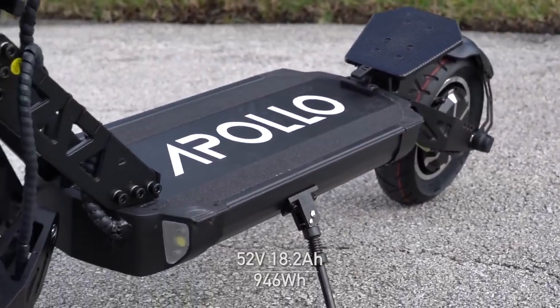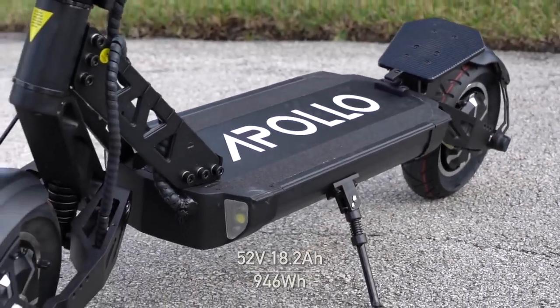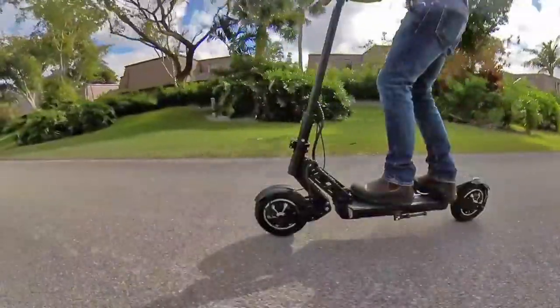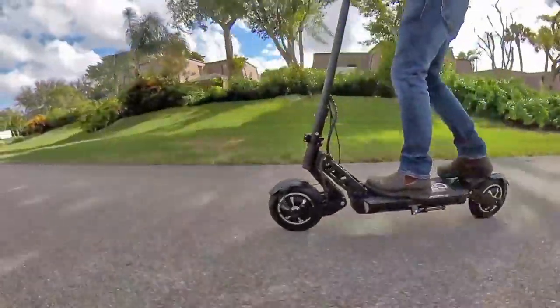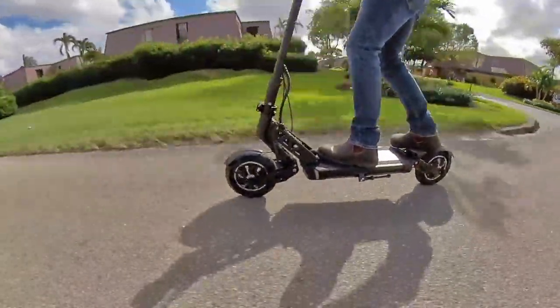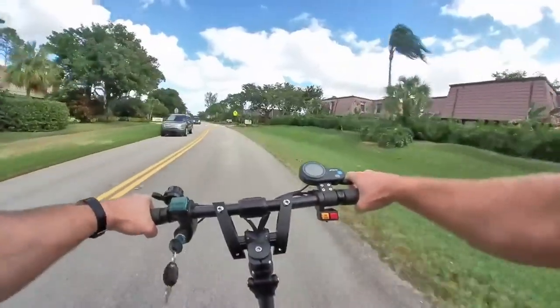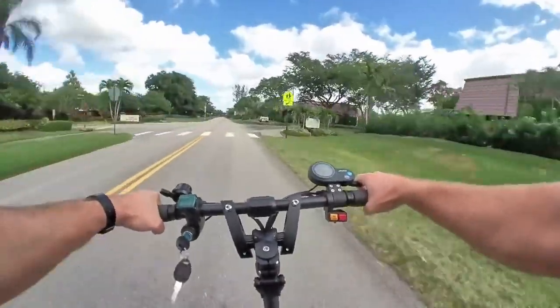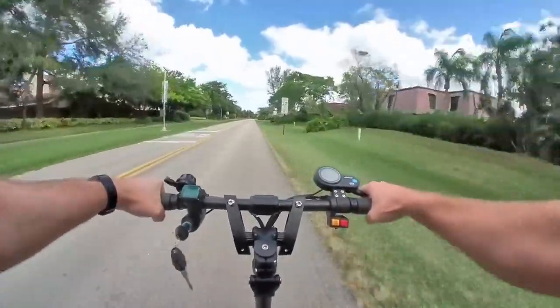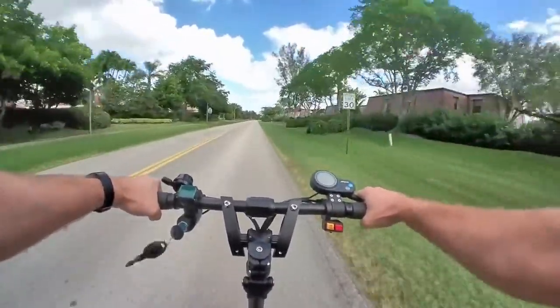Under the deck is a 52 volt and 18.2 amp hour battery with 946 watt hours of capacity. The range is super variable though. They rate it up to 39 miles or 62 kilometers, but that's if you're babying the scooter. Ride it full bore and you'll likely get less than half of that. In my experience, around 25 miles or 40 kilometers of range from mixed riding was pretty standard.